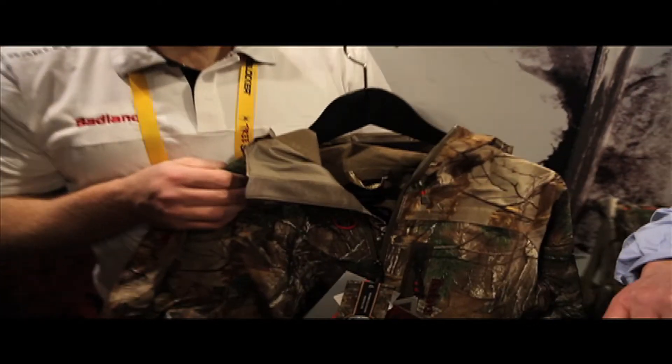Well, this is the Archery Trade Association Show. We got lots of bows, lots of broadheads, lots of arrows, but you're not going to kill a whole lot of stuff if you can't stay in the tree stand, and that's where the clothing comes in. We're at the Badlands booth with Blake, and he's got an awesome product to share with you.